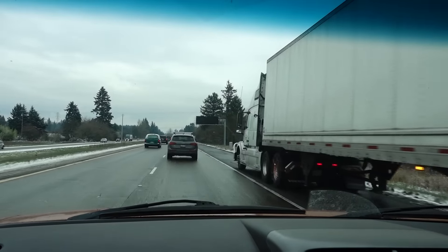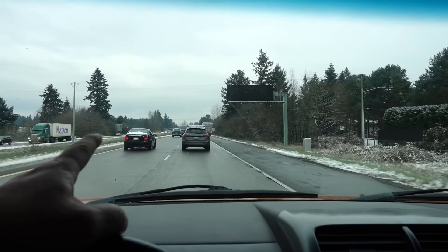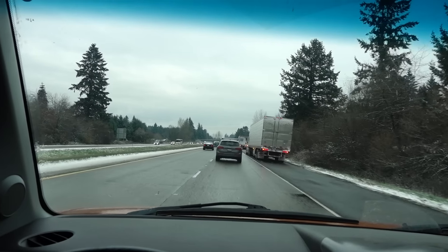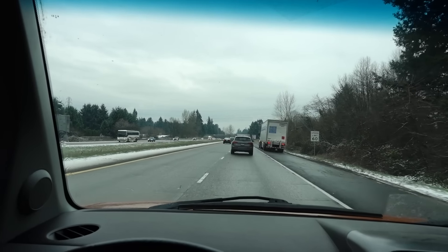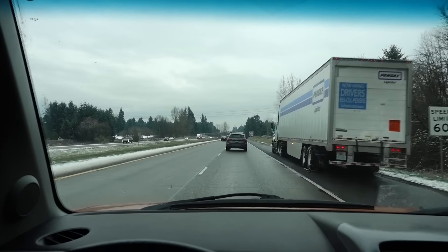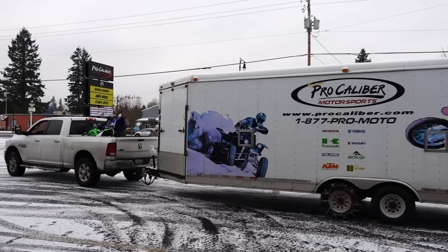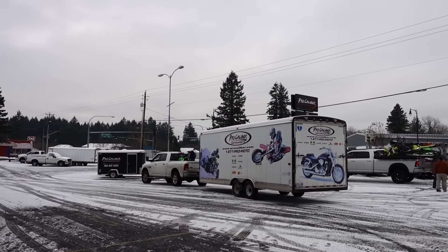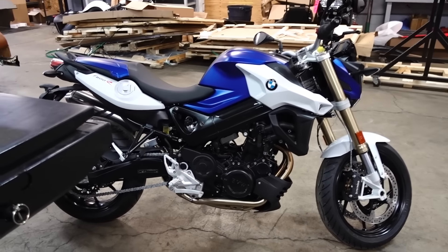Most of these guys are going to be taking the Columbia Gorge, I-84, heading east - and that thing is just a solid sheet of ice. Our crazy owner is going to drive a bunch of bikes they sold out of this store to our Bend store. That's a winter wonderland over there. So here's a couple of bikes I put together.